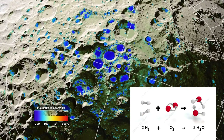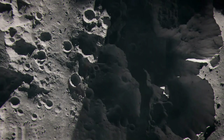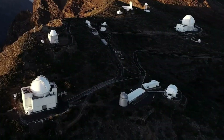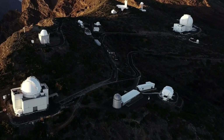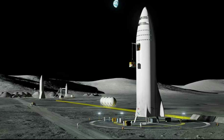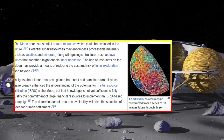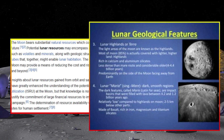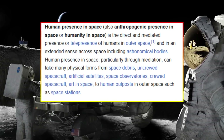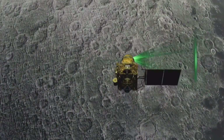The energy released during massive asteroid collisions helps scientists refine models of impact mechanics, including how kinetic energy is distributed during such events. On the moon, the absence of atmospheric interference allows craters to form in their purest form, preserving key details like the distribution of ejecta and the shape of the impact structure. By studying this, researchers can better understand the processes of shockwave propagation, material vaporization, and the formation of secondary craters.